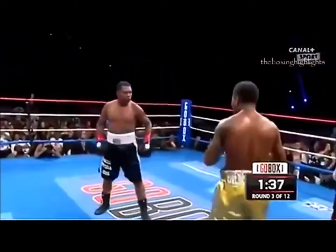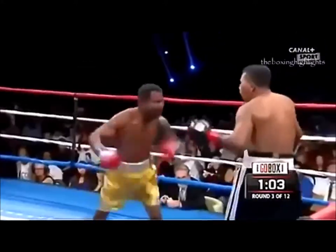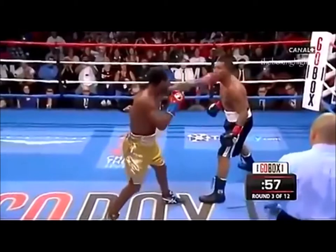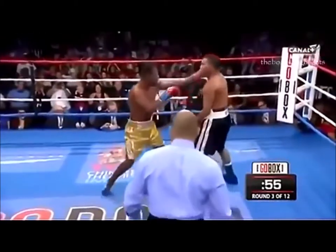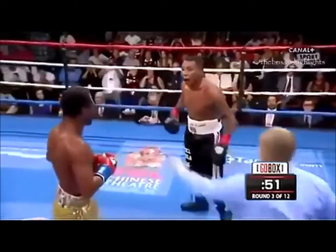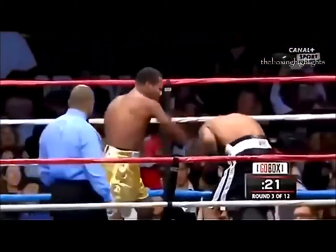It's Mayarga now. Another right hand by Sugar Shane Mosley, another one-two. Look at Mayarga — the fight is on. Mayarga just lets him hit him with a left hand, then answers with a right hand. Look at him — Mayarga misses.